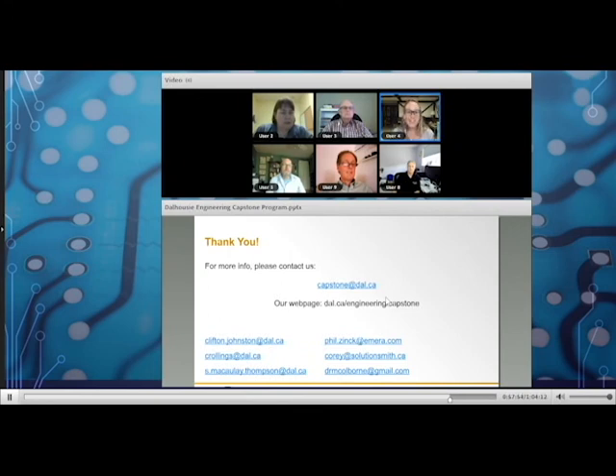Any of the engineers in residence are available for a conference call or telephone call to help organizations hash out what a design project they might have looks like, or if they're new to the idea, to work with them on a one-on-one basis. Contact information is available on the website and via the email addresses shown.